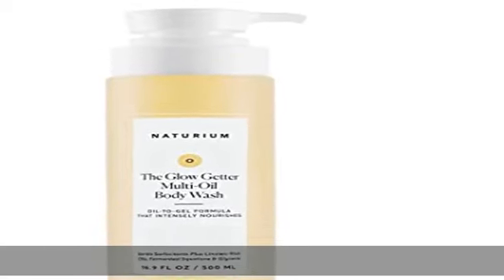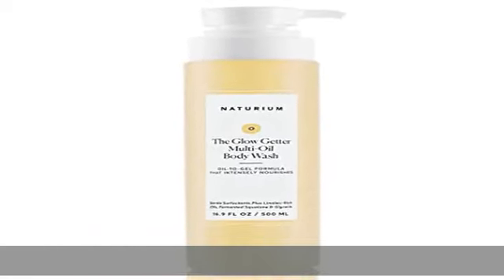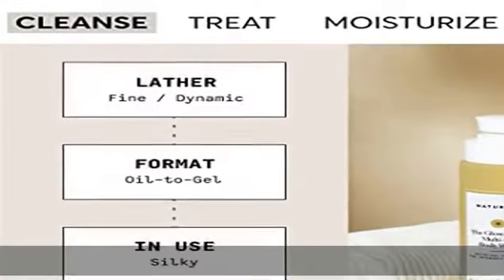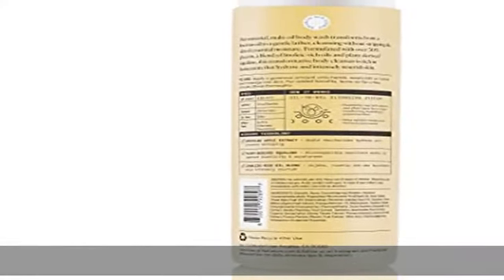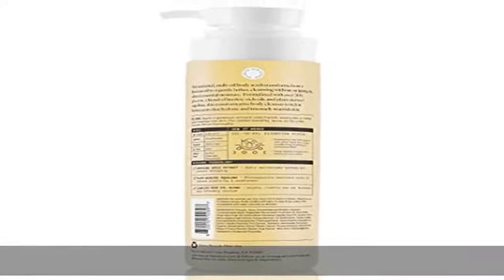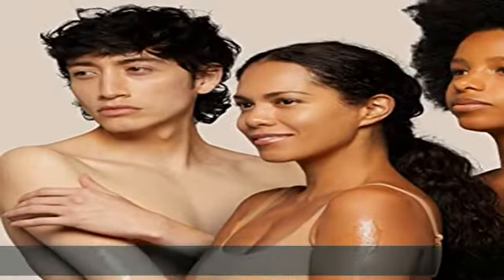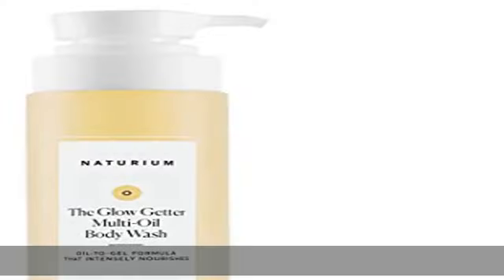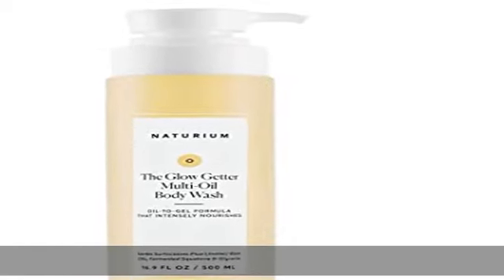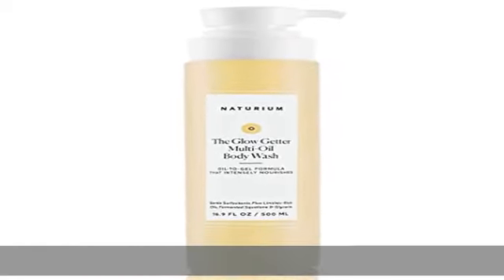About this item: gentle cleanse. Our sensorial hydrating body wash transforms from a luscious oil to a gentle lather, cleansing without stripping the skin of essential moisture. Developed for all skin types, this cleansing oil developed for all body types leaves skin feeling clean yet nourished.